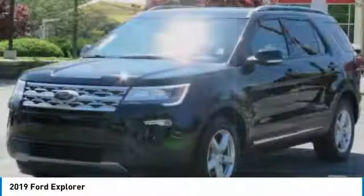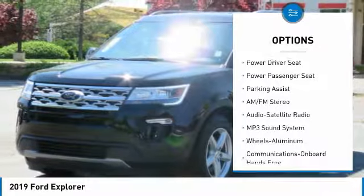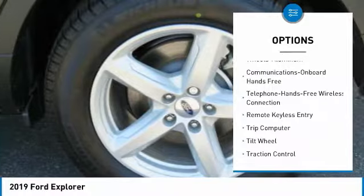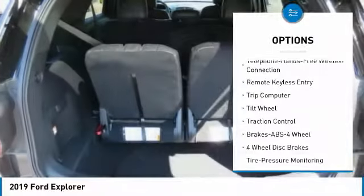Here are some of this vehicle's great options: power passenger seat, anti-lock braking system, traction control, air conditioning, Bluetooth wireless data link for hands-free phone, and power steering.